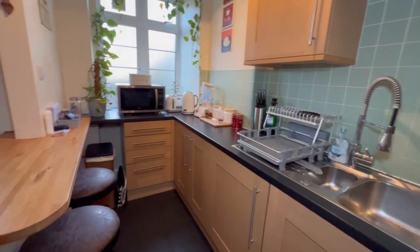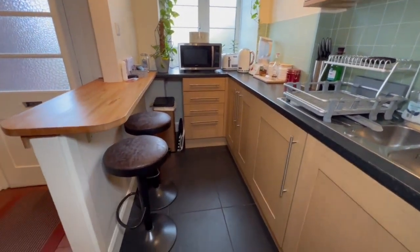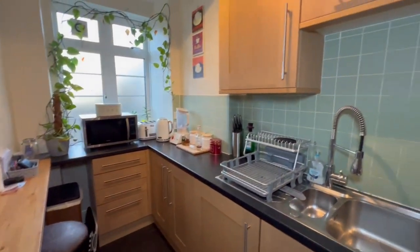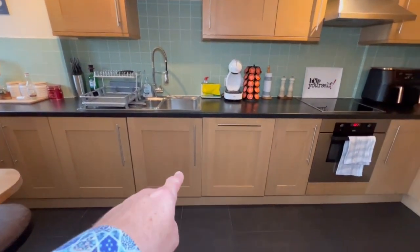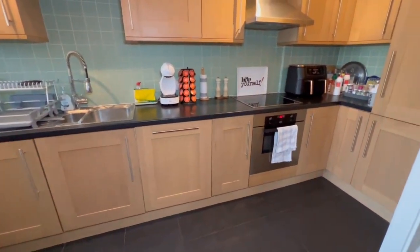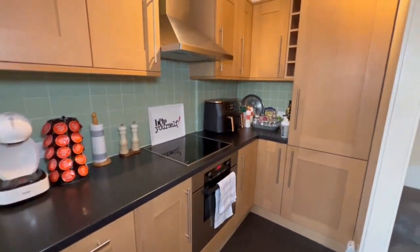Lots of work space — if you like cooking like Sean does, you can prep your food to your heart's content. There's the all-important dishwasher, built-in oven, hob, extractor fan, and of course an upright fridge freezer.